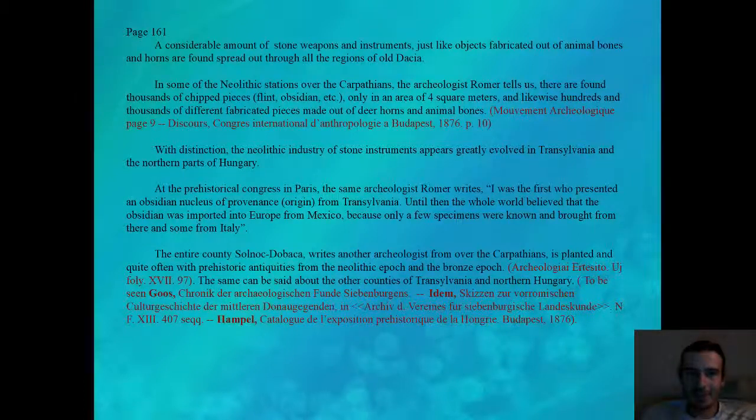In some of the Neolithic stations over the Carpathians, the archaeologist Romer tells us, there are found thousands of chipped pieces — like flint, obsidian, etc. — only in an area of four square meters, and likewise hundreds and thousands of different fabricated pieces made out of deer horns and animal bones. The source says Mouvement Archéologique, page 9. Also, Discours, Congrès International d'Anthropologie à Budapest, 1876, page 10. With distinction, the Neolithic industry of stone instruments appears greatly involved in Transylvania and the northern parts of Hungary.